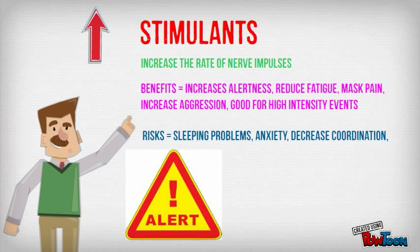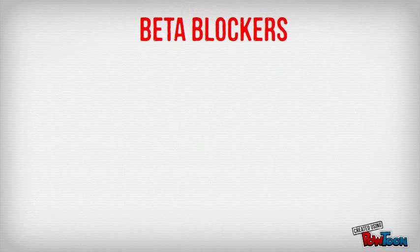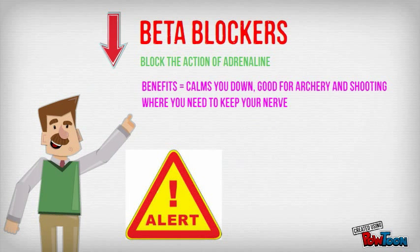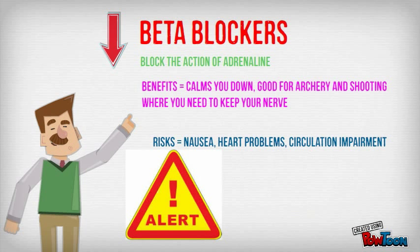Beta blockers decrease arousal by blocking the action of adrenaline in your body, calming you down. They're useful for sports like archery or shooting — anything where you need to keep your nerve. But again, there are risks involved.